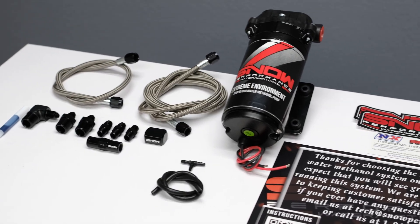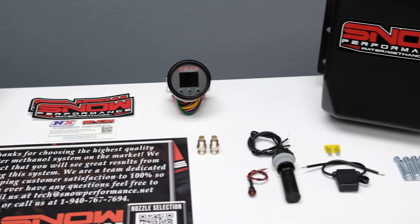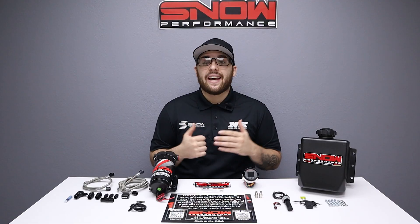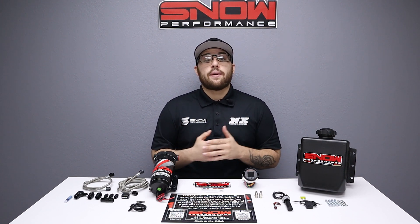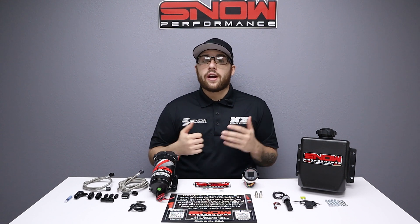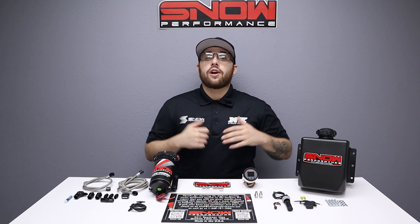The Stage 3.5 system creates a two-dimensional injection map based on boost and fuel pressure sensor input to deliver a highly accurate amount of water methanol when the engine needs it most. Bringing fuel pressure into the mix allows the injection curve to be extended past specific boost points for greater range and control. The whole system is controlled through our VC100 controller.